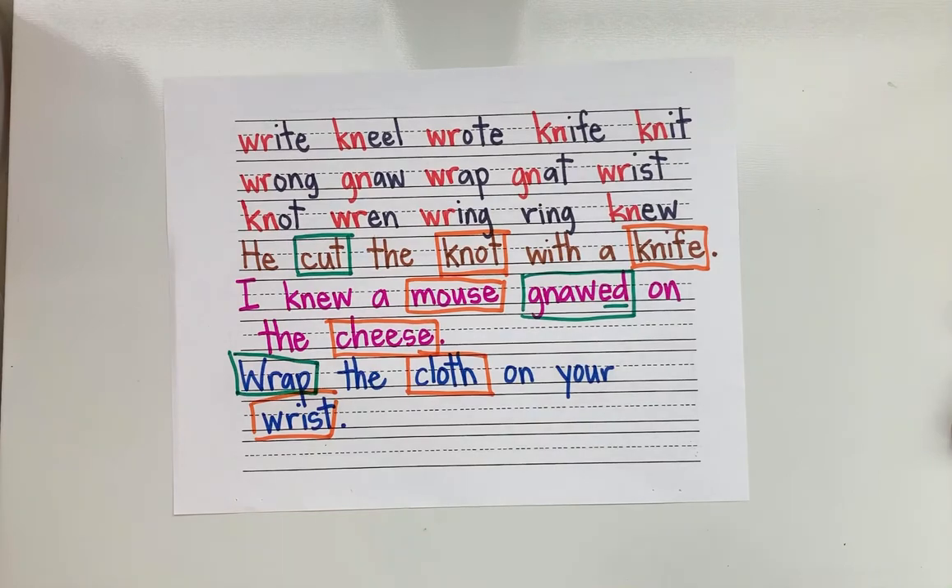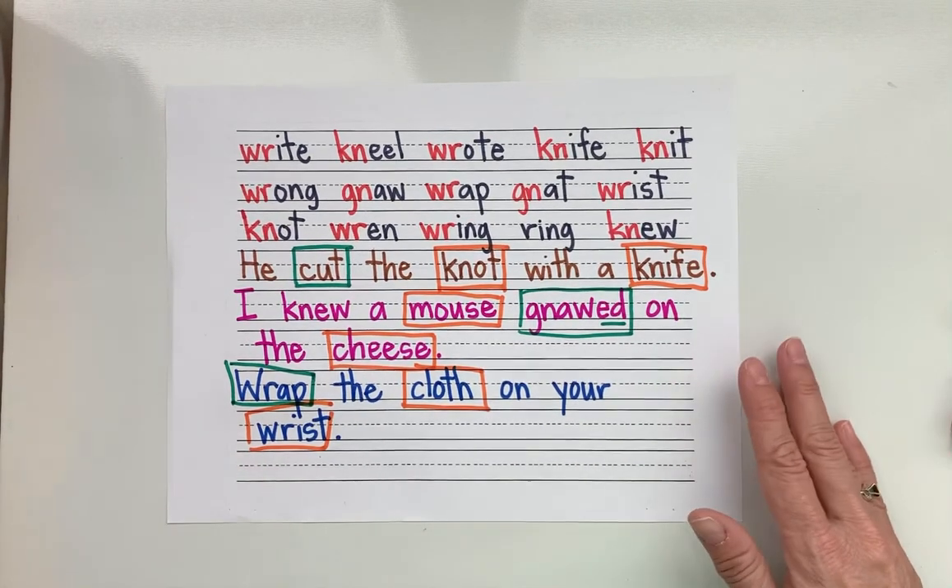Excellent job with our blending lesson this week. I hope you got a hold of and really understand those tricky, tricky silent letters.